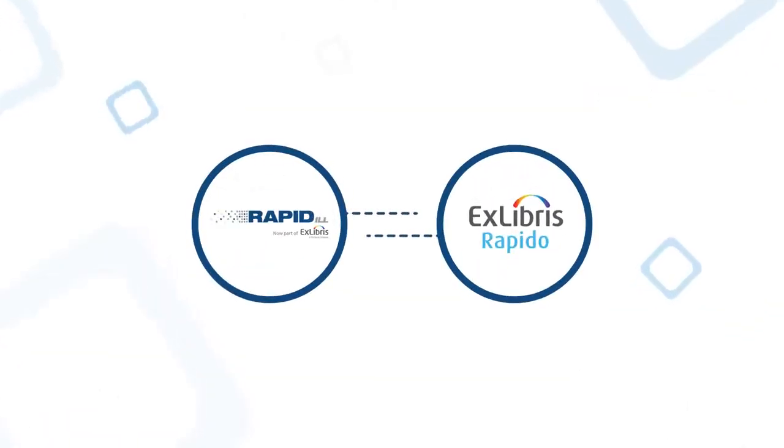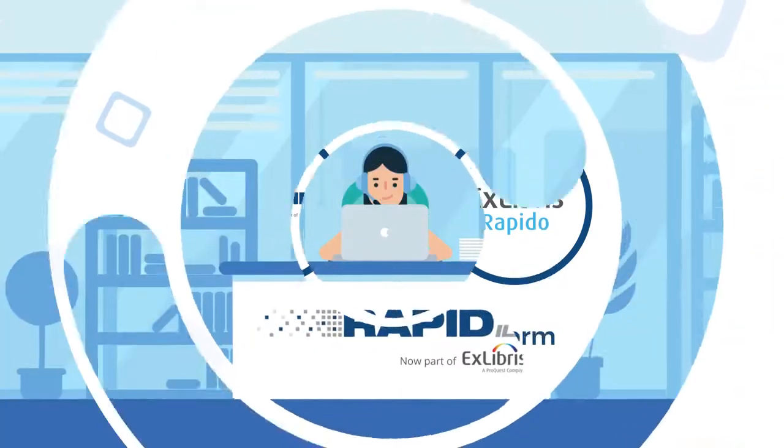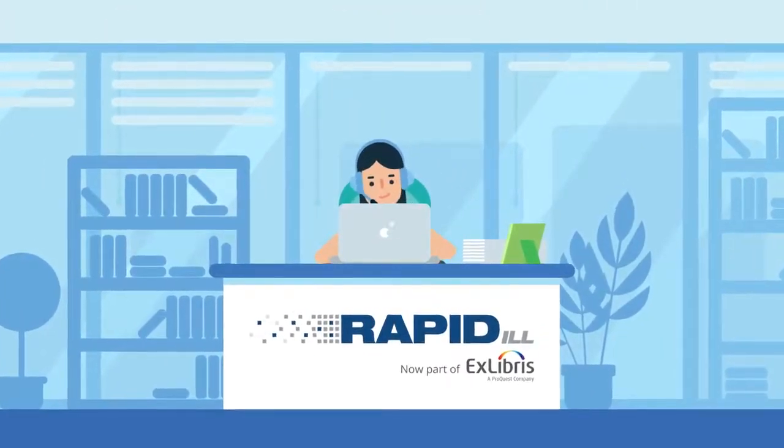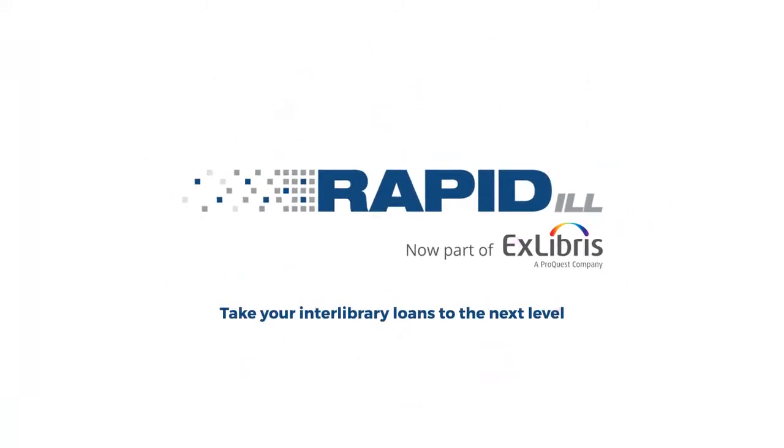Rapid ILL also serves as the document delivery backbone of RapidO, Xlibris' discovery-to-delivery resource sharing platform. Implementing Rapid ILL is easy, and we are always here to help. Rapid ILL — take your interlibrary loans to the next level.